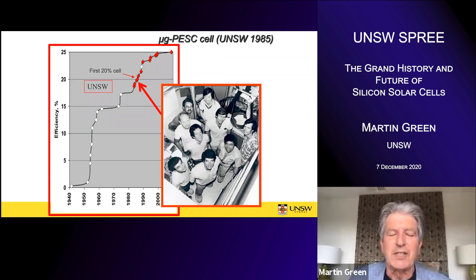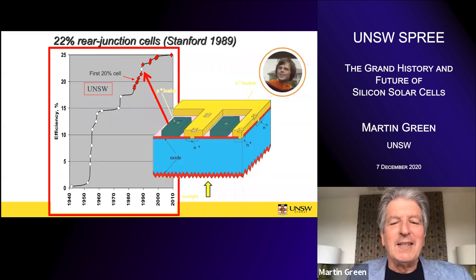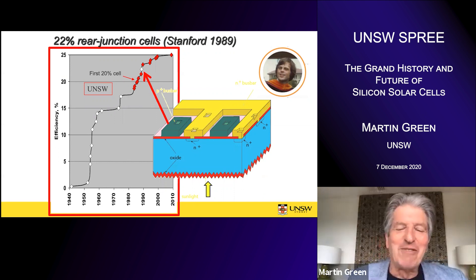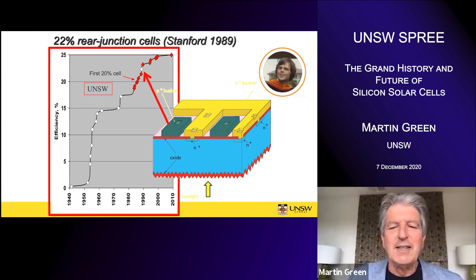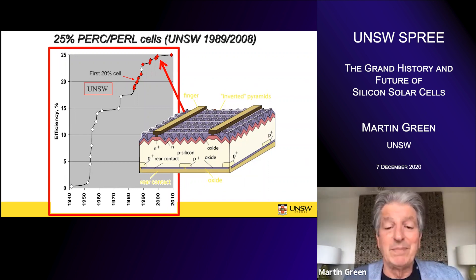We got our first 20% efficient cell in 1985, and even more of the people in that team picture went on to have an impact on the industry — several future CTOs of solar cell goliaths in that photo. Our run of records was then interrupted by Stanford University. Dick Swanson's group was working on a very innovative structure where the light came from the front surface but contacts were all over the back — it required good passivation all over the cell, which stimulated us to start fixing up the back as well. We'd fixed up the front, so we had to fix the back — that led to the PERC cell, which took us from 22% efficiency up to 25%, a trajectory the industry is now following.